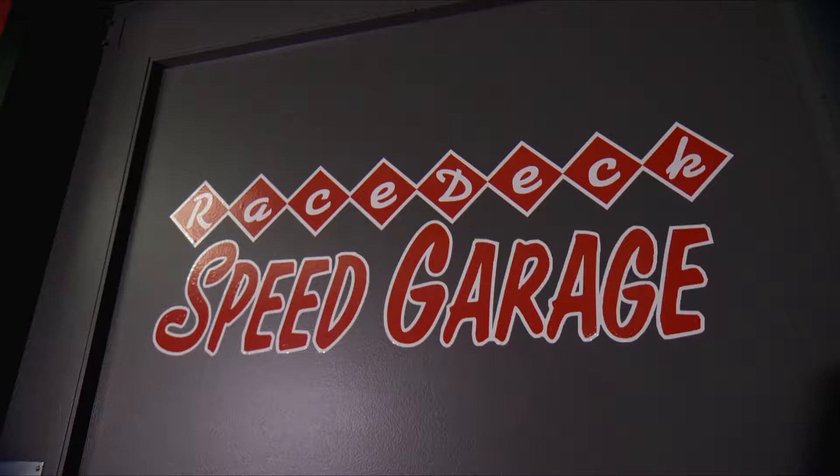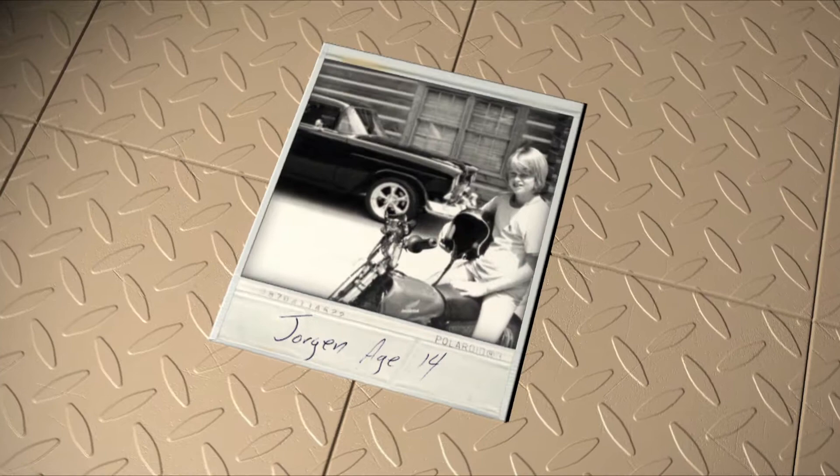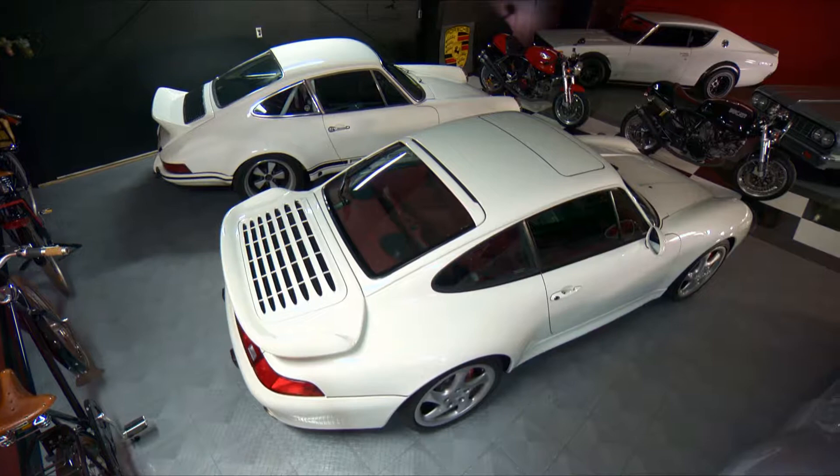It is. And everybody knows you for the great modular flooring, which we're standing on right now — the Racetech modular flooring. But what a lot of people don't know is what a serious car guy you are. Through and through. My whole life. My first car was a 55 Chevy when I was 14 years old. You got to respect that. And it's gone crazy since then.